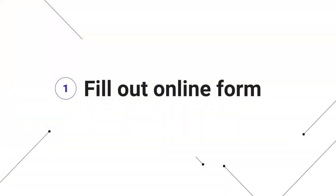Now let's jump into the five steps to open your Commerzbank account online. Step number one is filling out the online form. Yvonne is going to jump onto the computer and show you how to fill out this form.